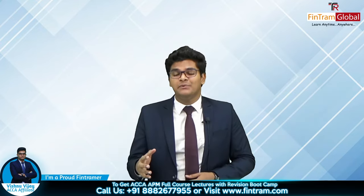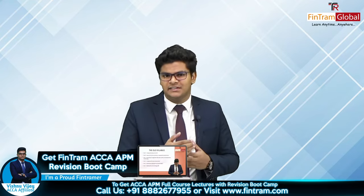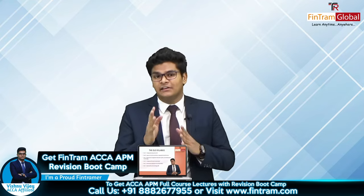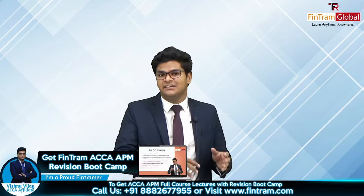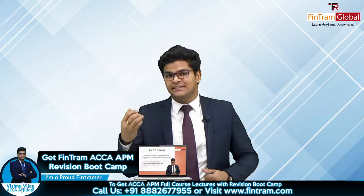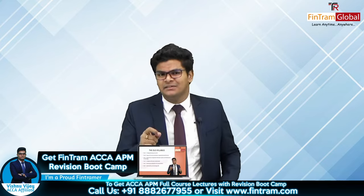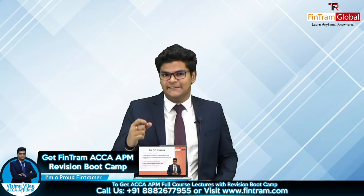And secondly, we have the APM revision bootcamp, where we revise through the key examinable areas of the syllabus. We take a look at a lot of questions — exam standard as well as past paper questions — and we will learn about all those exam techniques that you can adopt in the CPE exam. You will also learn how to score the technical marks as well as the professional marks in the exam.